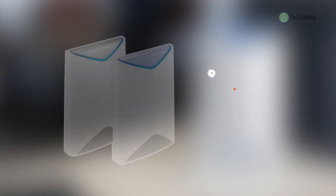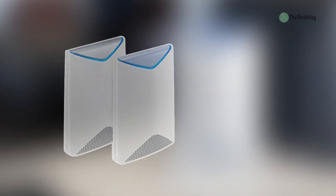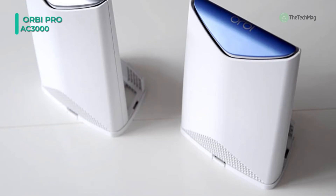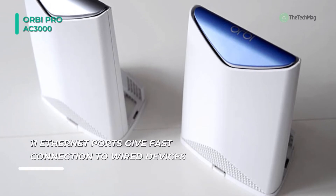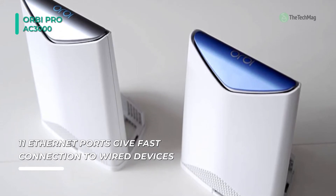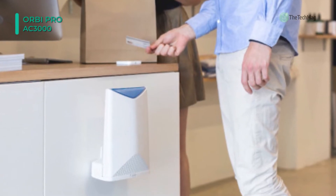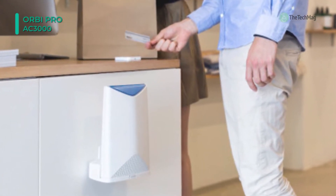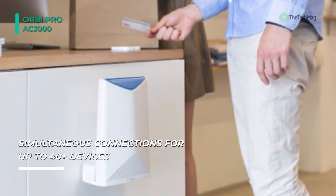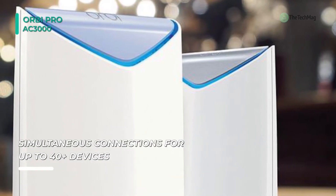Designed to cover your business networking needs, the Orbi Pro AC3000 wireless tri-band gigabit Wi-Fi system from Netgear offers improved wireless coverage of up to 5000 square feet and enhanced wireless connectivity at speeds up to 3000 megabits per second. The wireless connectivity capabilities are backed by support for the 802.11ac Wi-Fi standard and the ability to operate on a single 2.4GHz frequency and dual 5GHz frequencies. Its built-in tri-band connectivity helps to alleviate network congestion allowing more devices to connect at greater speeds.